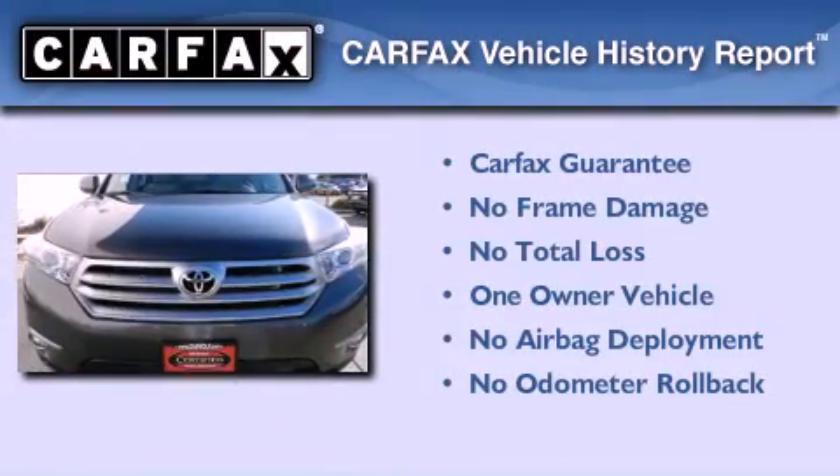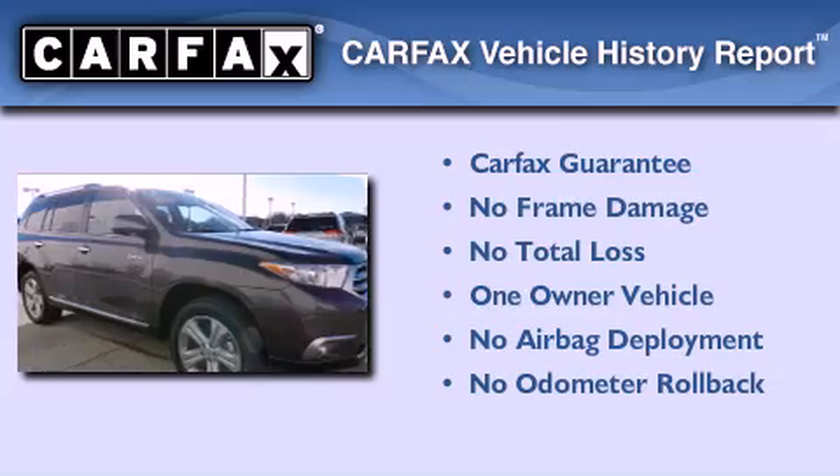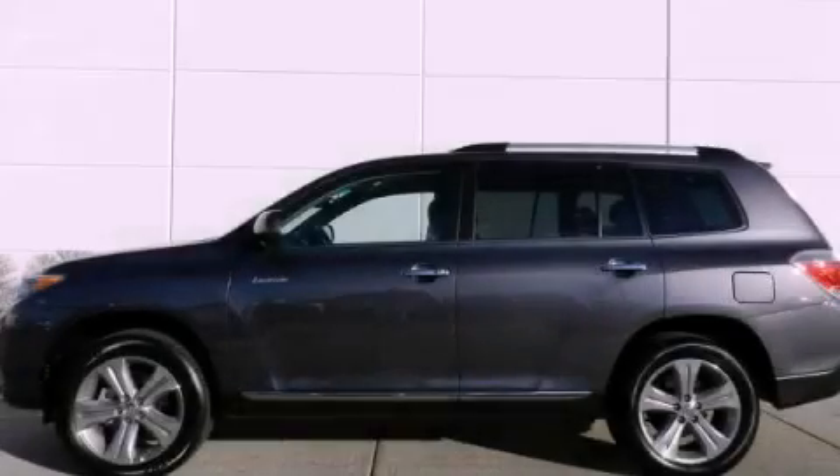This crossover has had only one owner, and it qualifies for the Carfax buy-back guarantee. Contact us today to schedule your opportunity to see this automobile in person.